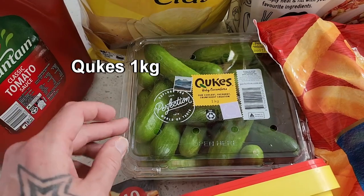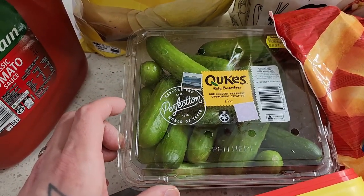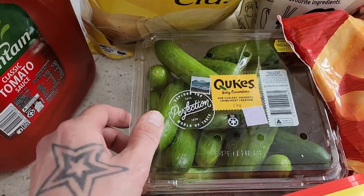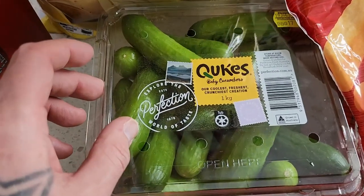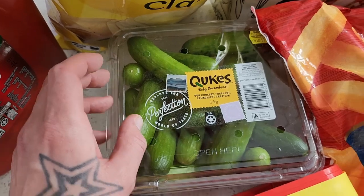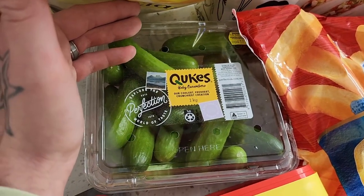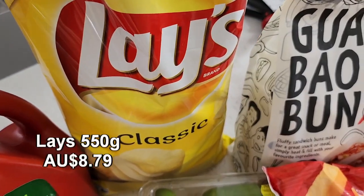We actually had two tubs of the baby cucumbers. The kids devoured pretty much the whole lot in the car on the way home and they're just snacking on more in their room right now. Really great value — a one kilo tub of baby cucumbers makes a great snack, and two tubs generally last three to four weeks.